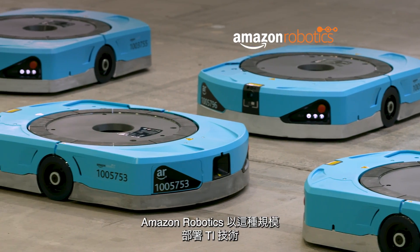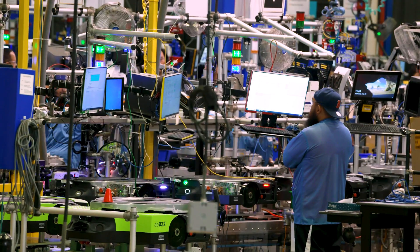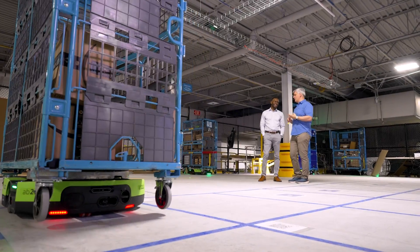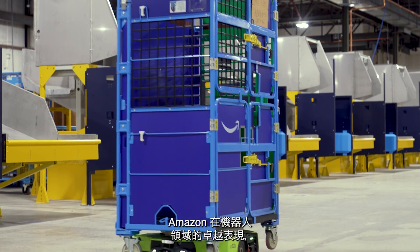It's really amazing to come here and see TI technology being deployed in robots built by Amazon Robotics at this scale. Amazon Robotics fulfills all of the custom robot needs for mobile robotics and manipulation robotics throughout the Amazon network. We have more than 750,000 robots out in the field and thousands of robot work cells that do manipulation to fulfill orders for customers every day. Our collaboration is built around Amazon's excellence in robotics and TI's excellence in embedded processing as well as analog.